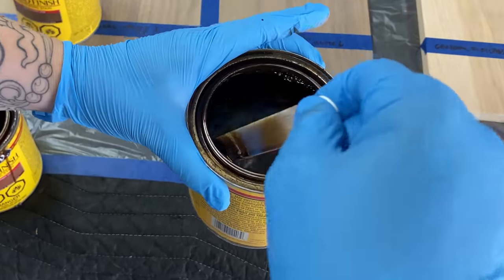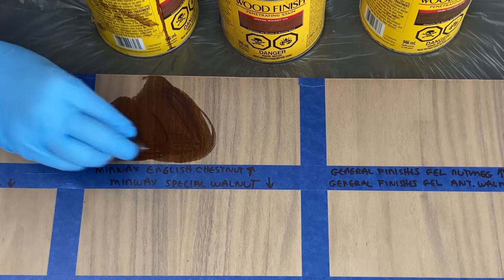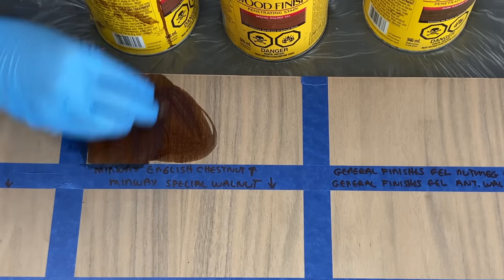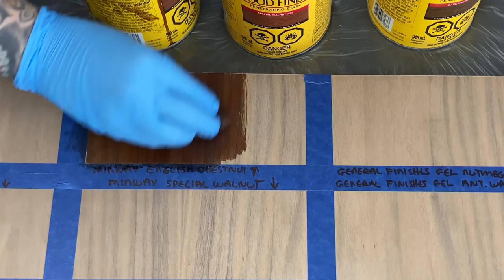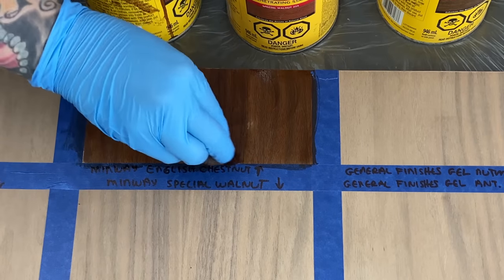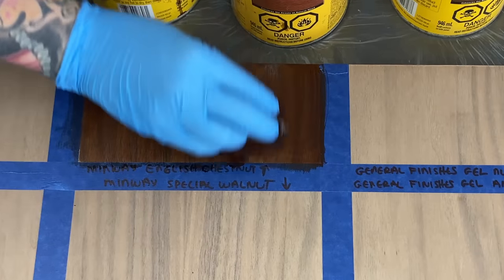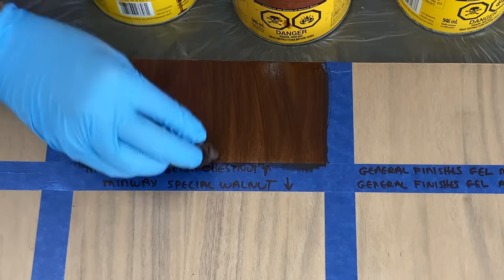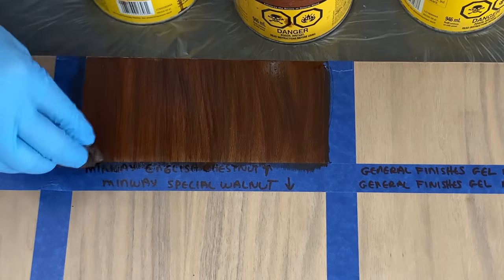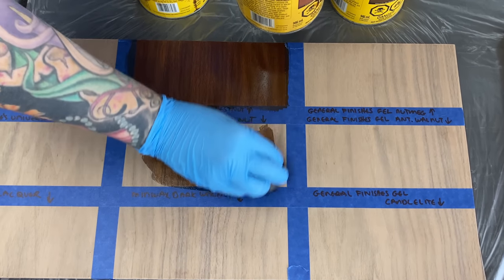Penetrating stain is oil-based, it's very liquidy and you have to stir it really well because a lot of times the pigments will settle to the bottom, so you just want to make sure that you mix those up well before you start to use it. You can apply it with a foam brush, paint brush, stain brush, or cloth. I'm just using a cloth here and that works just fine. With penetrating stain it literally does what it says — it penetrates right into the wood grain, versus the gel stains which sort of sit on top, but I'll talk about that in a second.